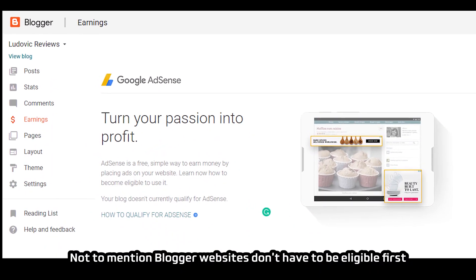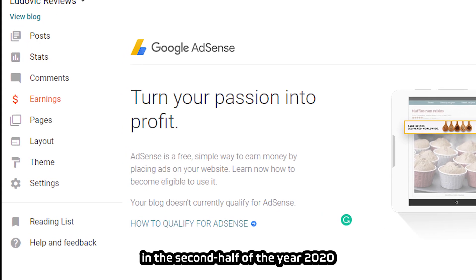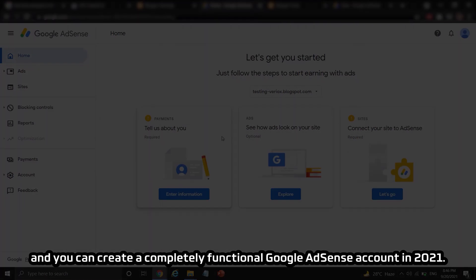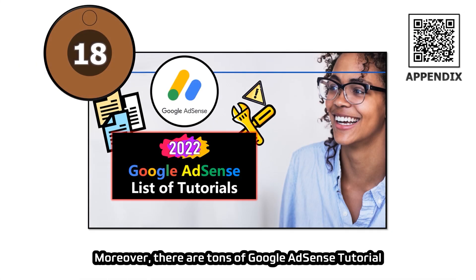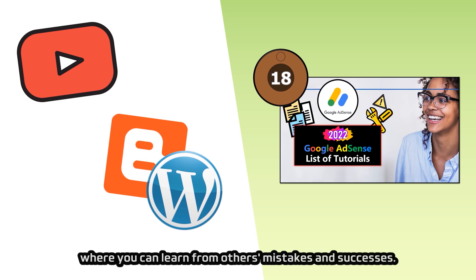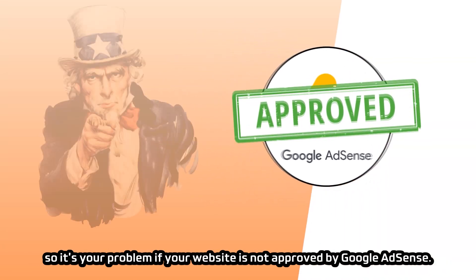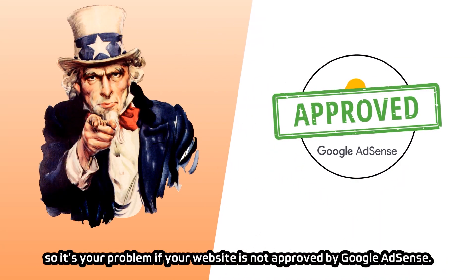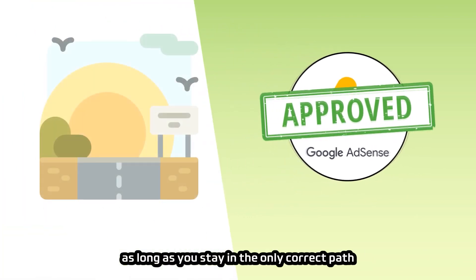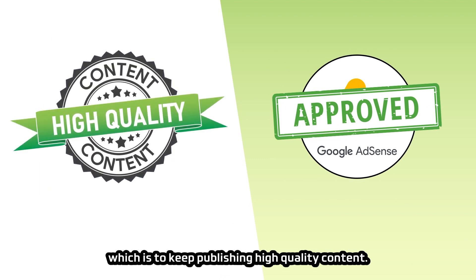Blogger websites no longer have to be eligible first before signing up for AdSense in the second half of 2020, and you can create a completely functional AdSense account in 2021. There are also tons of Google AdSense tutorial articles and videos on YouTube and Google to learn from others' mistakes and successes. You are living in a good era to get Google AdSense approval — so it's your own problem if your website is not approved. It is really easy to get approval as long as you stay on the only correct path: keep publishing high-quality content.